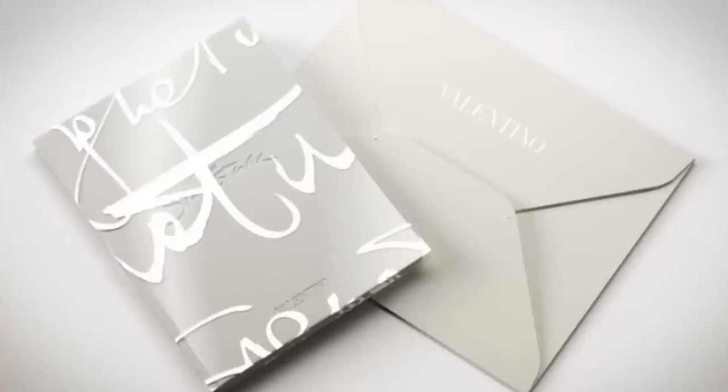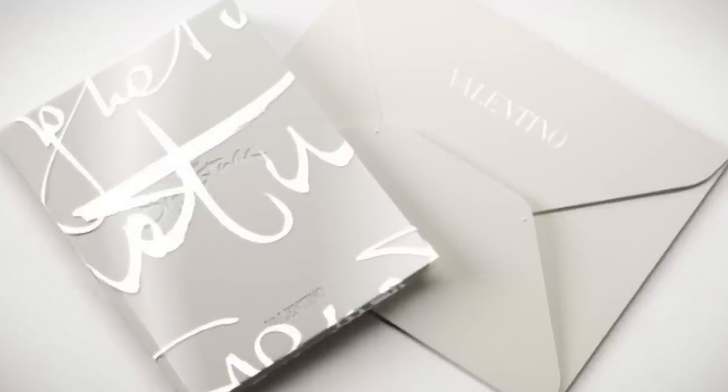Hello everybody, my name is Luke Maher and this is Hotlamode. Today on Hotlamode we are going to be going through this V Logo Signature Book by Valentino. We here at Hotlamode are very big fans of Valentino.